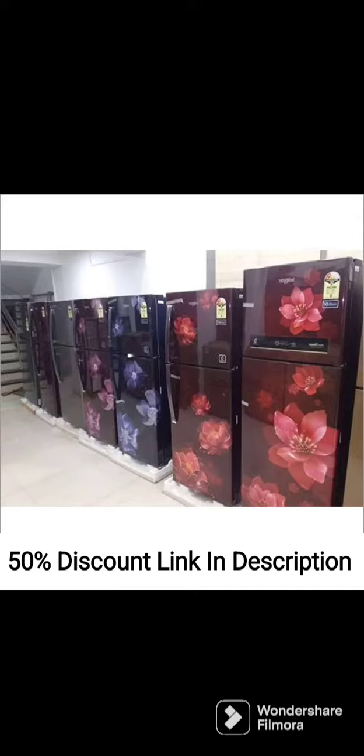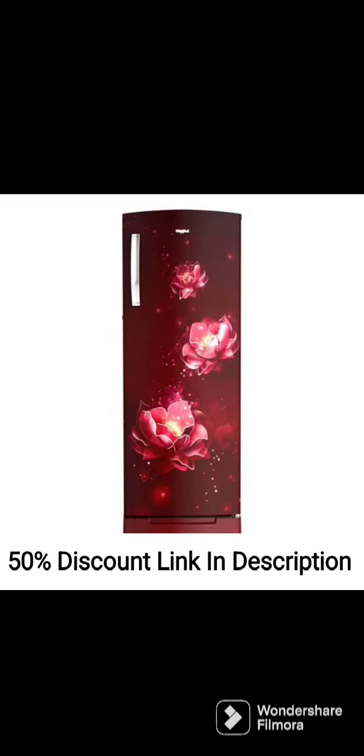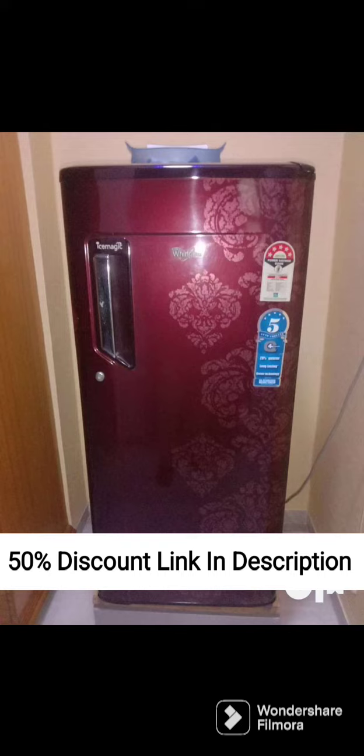Other features: The fridge also comes with a door alarm, adjustable temperature control, and a large bottle rack. It has a stylish and modern design with a sleek alpha-steel finish that will complement any kitchen decor. Overall, the Whirlpool Ice Magic Pro Plus 280L 3-Star Direct Cool Single Door Refrigerator with 6th Sense IntelliFrost Technology is a high-quality refrigerator offering advanced airflow, toughened glass shelves, and antibacterial filters.